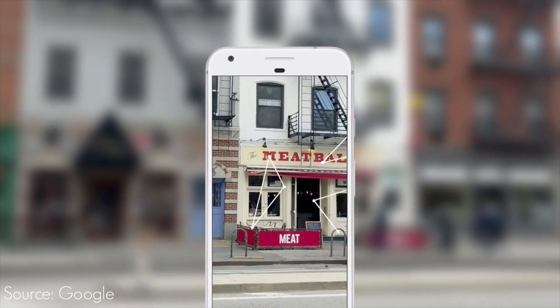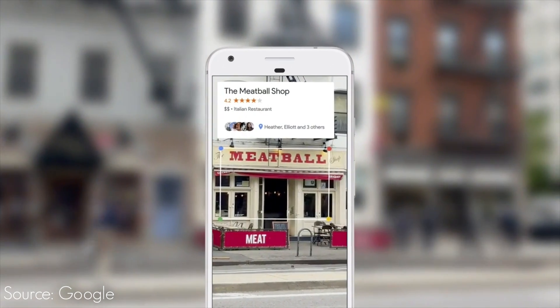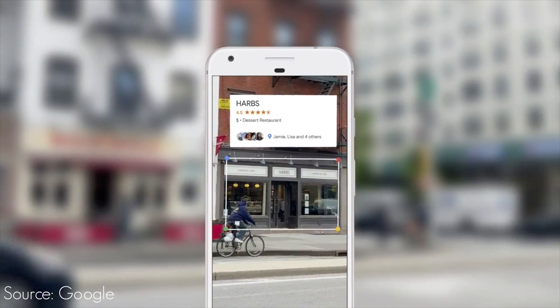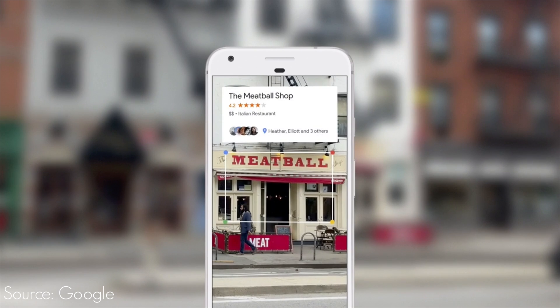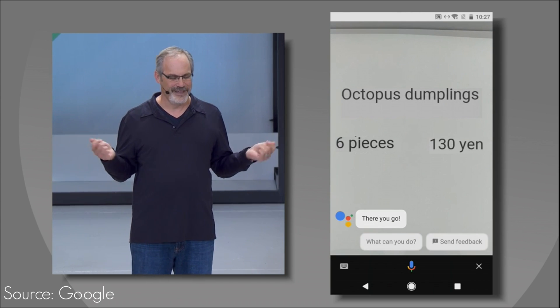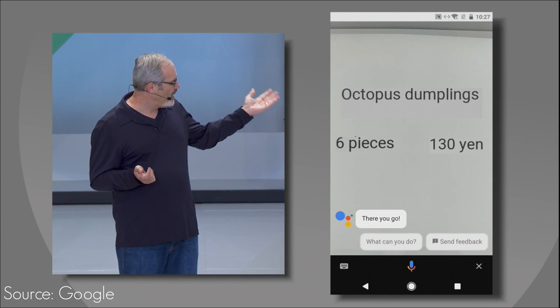They also showed Google Lens pointed at a number of different restaurants — it was able to identify the names of those restaurants and displayed relevant information like the restaurant's rating. Another neat thing you can do with Google Lens is point it at a sign with text in a different language, ask Assistant 'what does this say?' and it will translate it for you. So Google Lens is another thing I'm really looking forward to. And is it time that we say goodnight Bixby?